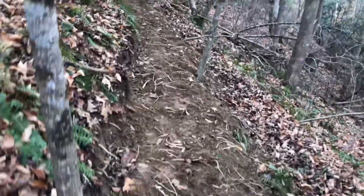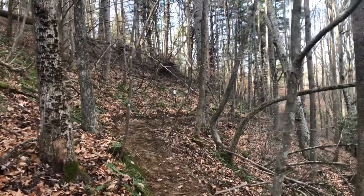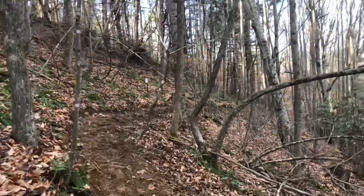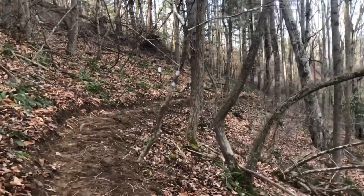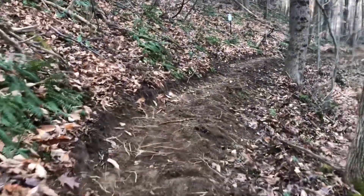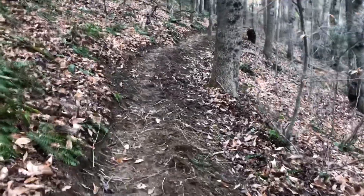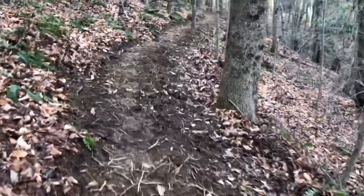I placed a target straight ahead here — a small little mini IPSC target. I think that'll be fun. I really love the way this trail just follows the contours of the land; the animals seem to know the best spots to walk.